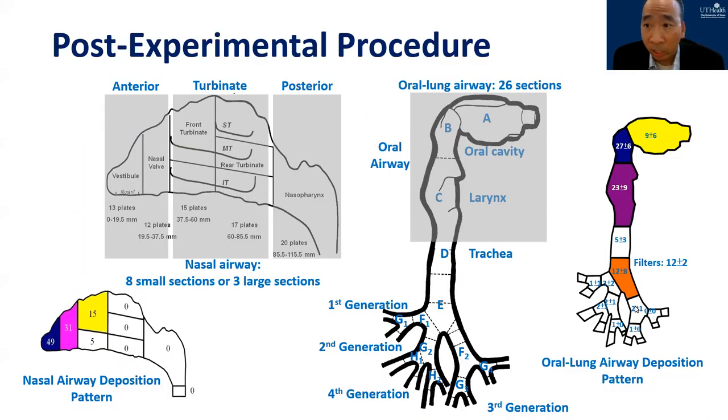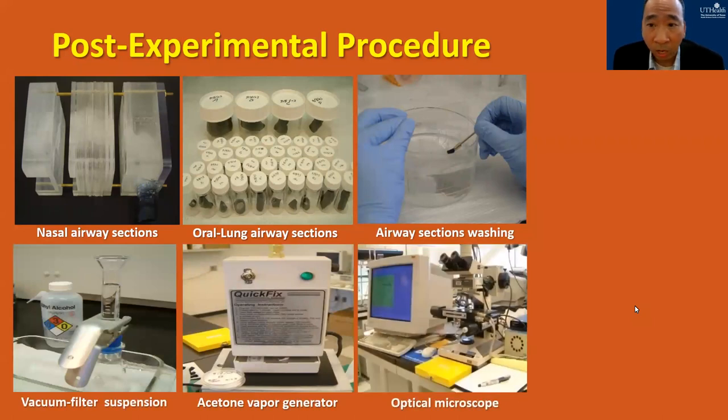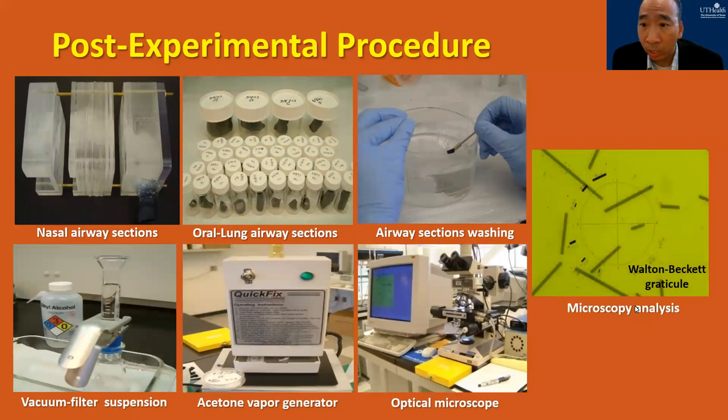After the deposition experiment, the airway replica was separated into several segments based on the human airway structure. Each airway segment was washed with alcohol to recover the deposited fibers, and the wash solutions were used to make microscope slides. Then we used an optical microscope to count fiber number, measure fiber length and diameter for every single fiber shown under the microscope slide — one by one. I can tell you this was tedious and boring work, and the worst thing is it hurt my eyes badly.